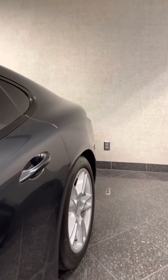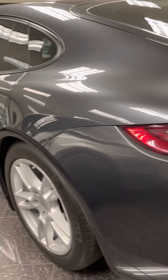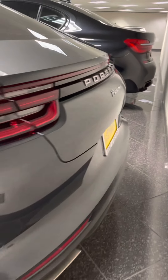No dings, no scratches. I usually don't use terms like 'flawless' on a used car very often, but I don't know — I'm trying my best to find something here.